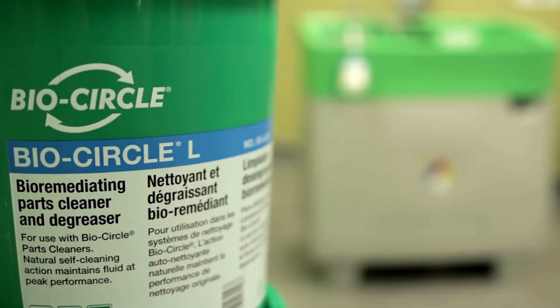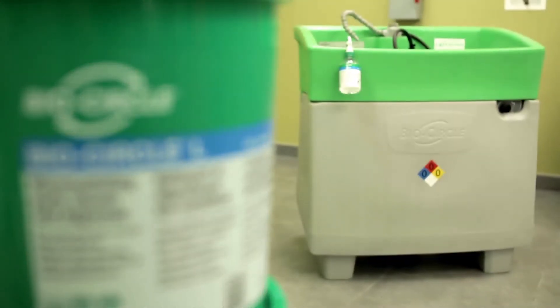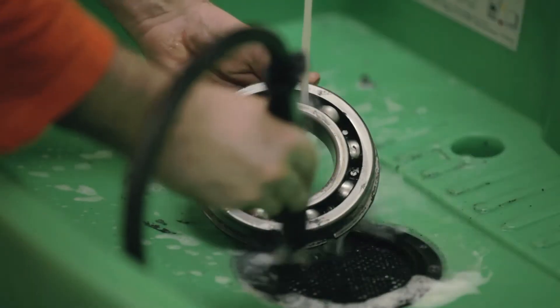When it comes to parts washing, BioCircle holds many advantages over traditional toxic solvent-based parts cleaning systems.